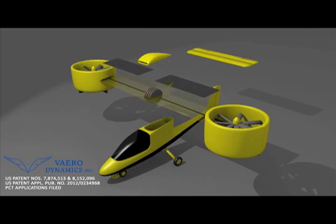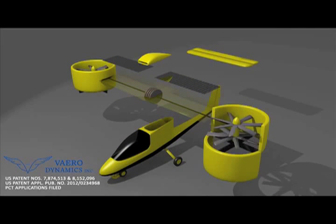Multiple electric motors are housed beneath an air scoop. The drive shaft extends from the engines out to the ducts, which contain counter-rotating variable pitch blades.